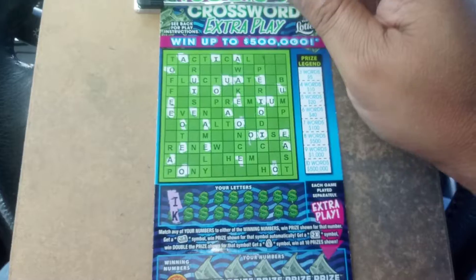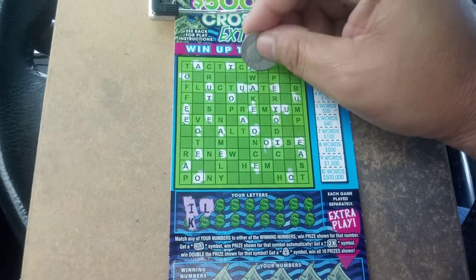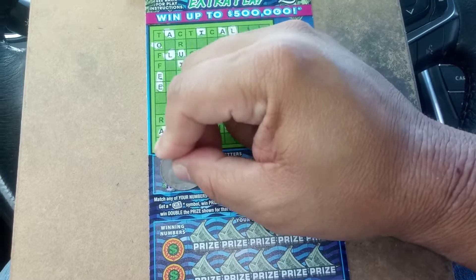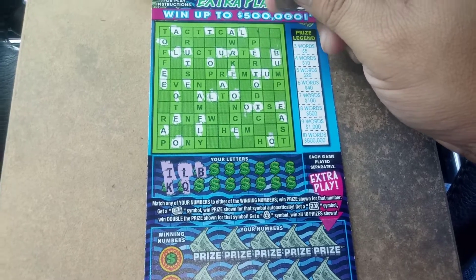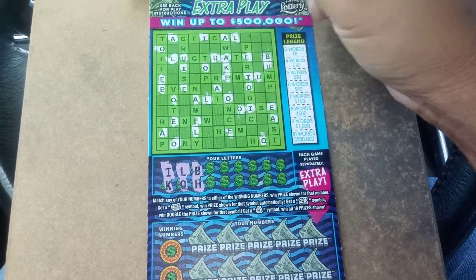I and then a K. No K. Looking for an L. L. And there's an L. A letter Q. A letter B. There's a B. H. Oh, here's a K that I forgot.